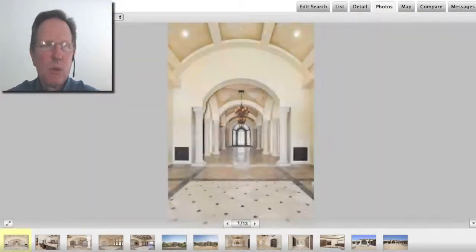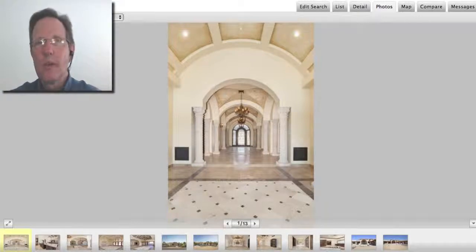Let's look at the number two home. This is about 7,400 square feet. It's a brand new six-bedroom home. It's north of Camelback Country Club, just south of Doubletree, near Scottsdale Road. And it sold for $2.8 million — that's about $380 a square foot.